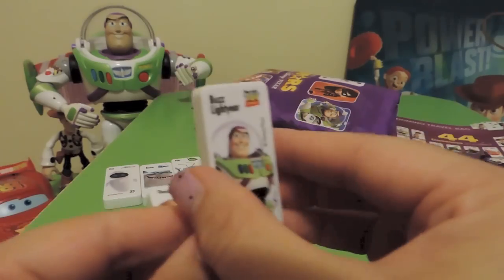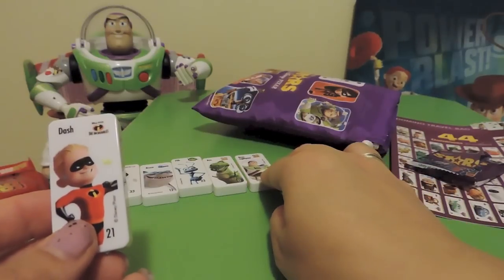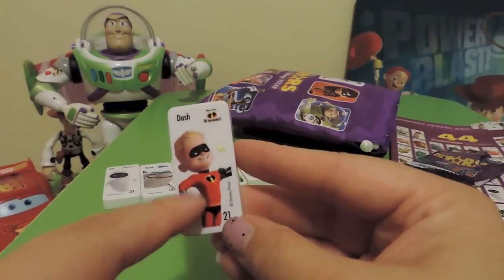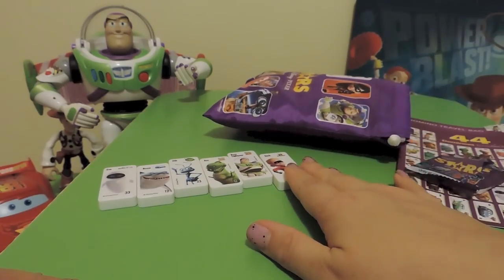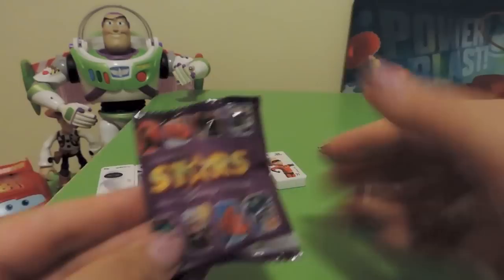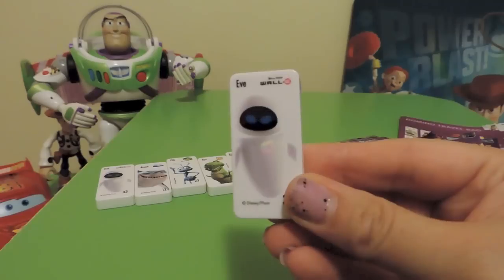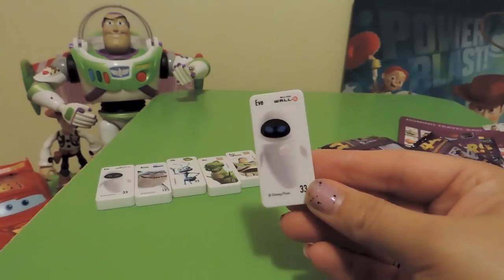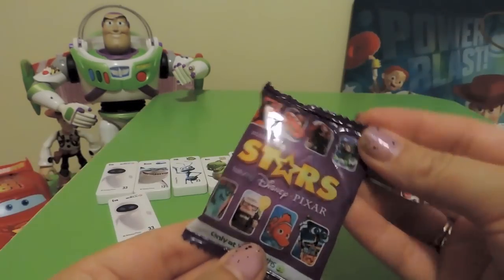Buzz is number one — numero uno — and he has a blank domino. There are also blind bag figurines which is really awesome; I've put that video down below. So we've done six so far. Let's do ten. We've got another duplicate — another Eve — but that's cool, it goes into Blake's collection. I love how Wall-E says 'Eva.'